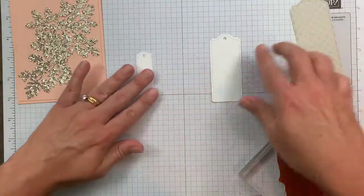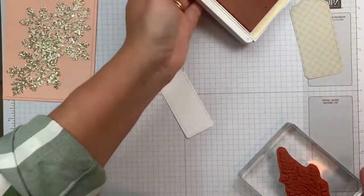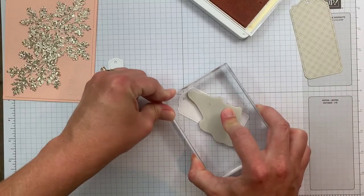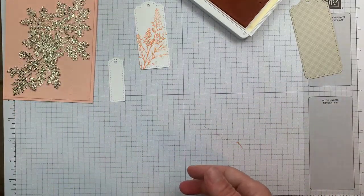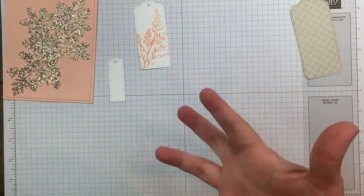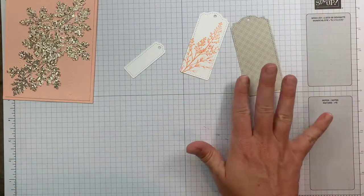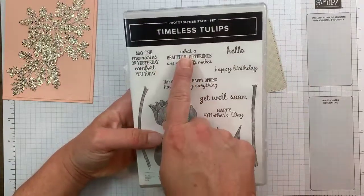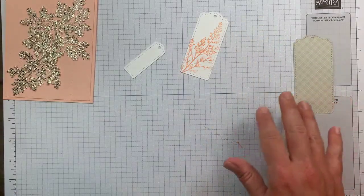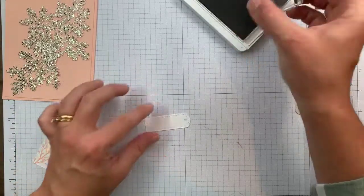We're going to stamp the flower on the tag and the sentiment on the smaller piece. I'm going to stamp the flower in Petal Pink — it'll definitely overhang a bit but that's okay. Then for the sentiment, I wanted to make this a birthday card. The Beauty of Tomorrow doesn't have a birthday sentiment, so I needed something small and narrow to fit. I pulled the Timeless Tulips set and used the happy birthday sentiment, which I'll stamp in Sahara Sand.